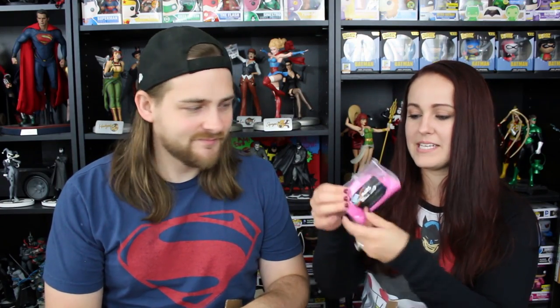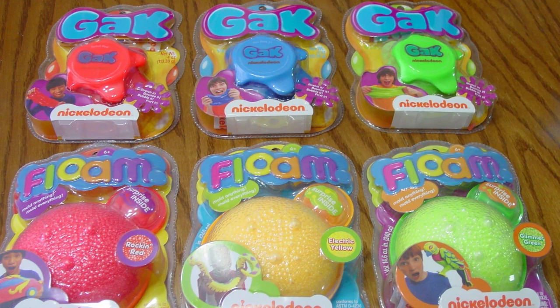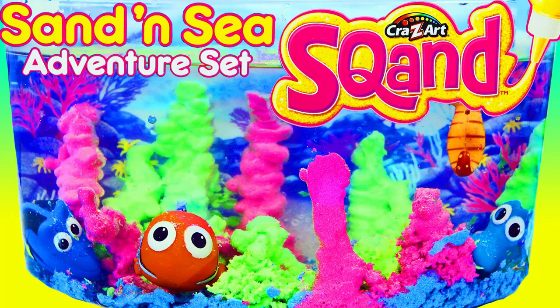We have some Mars Space Sand — this stuff never gets wet. I always loved that. I don't think I've ever actually played with it before, but we had it when we were little and would put it in the fish tank. It reminds me of something like Nickelodeon — maybe like Gak — or like Squand. But this doesn't get wet; it's just sand. Oh, that's cool.